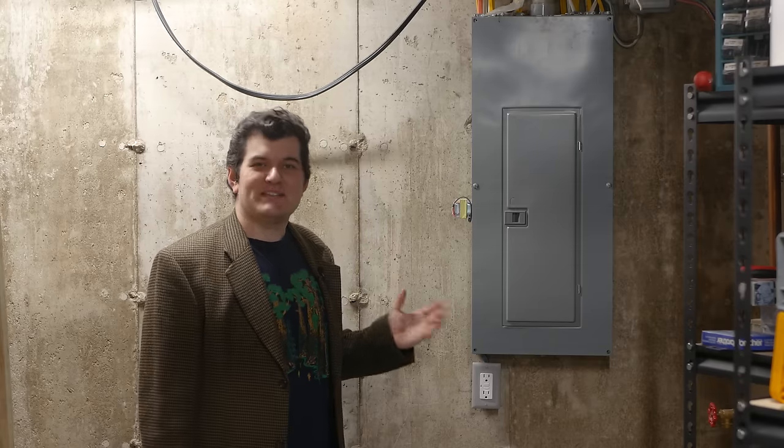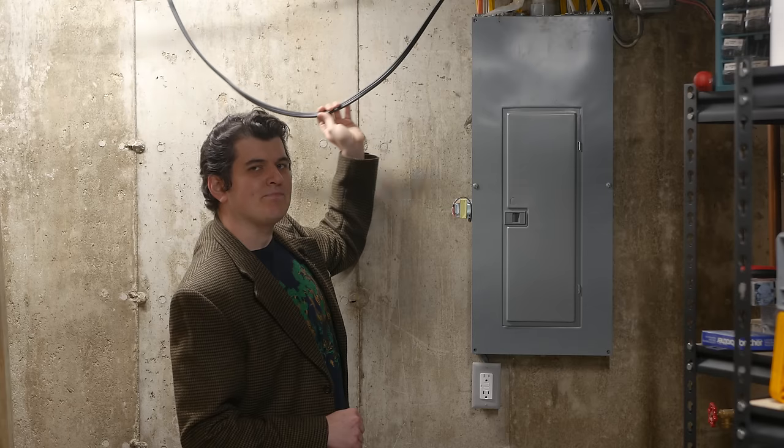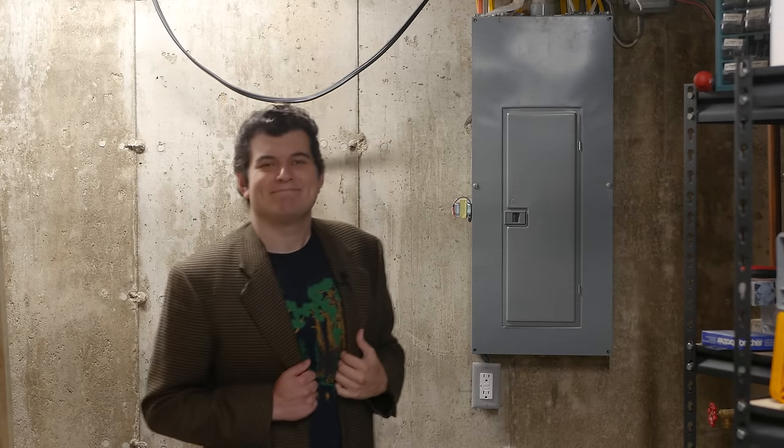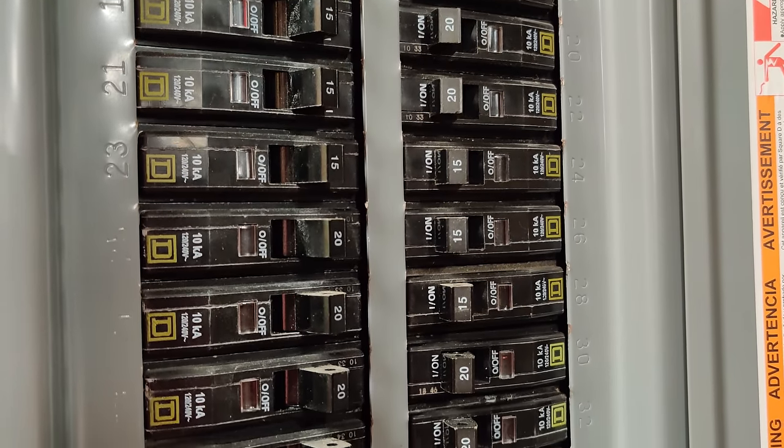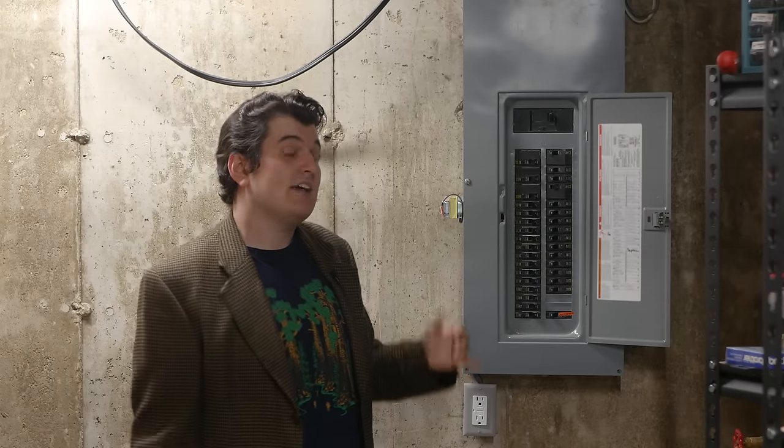Let's take a trip to the other room where I have a standard US service panel we could look at. Inside we'll find a main breaker at the top, and an absurd number of circuit breakers feeding individual circuits — but there's still room for two more! The main breaker is a 200 amp breaker. This home, like many built within the last few decades, has 200 amp service.